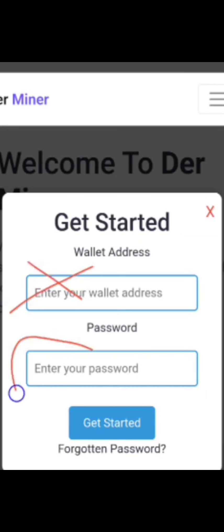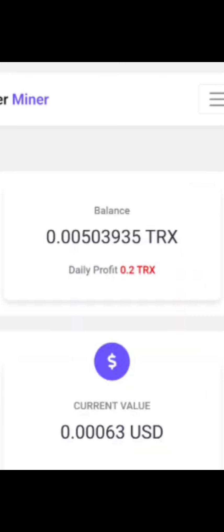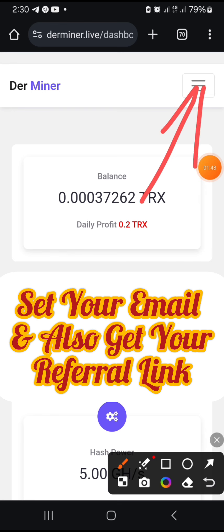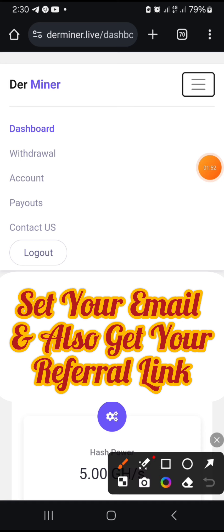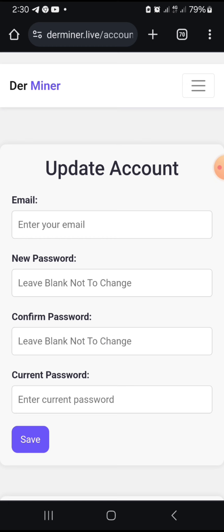All you need to do is click 'Get Started.' They'll ask you to enter your TRX wallet address and a password that only you know. Once you type that in, click 'Get Started' and your account will be created for 100% free. Once you sign up, your dashboard is going to look like this. The next thing to do is go to your menu and click 'Accounts.'